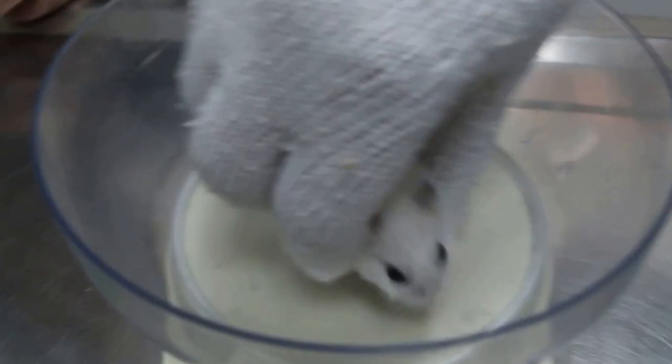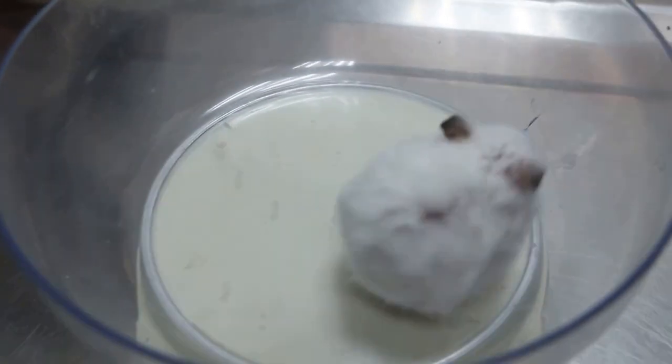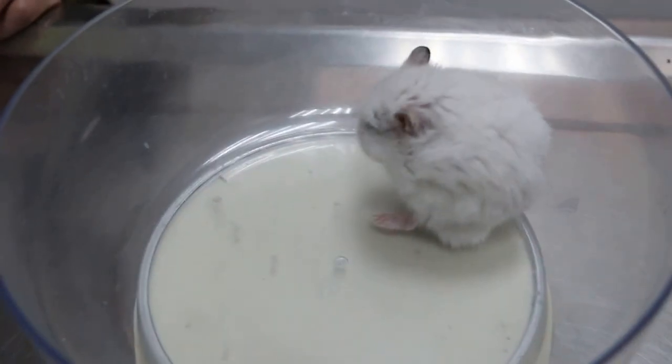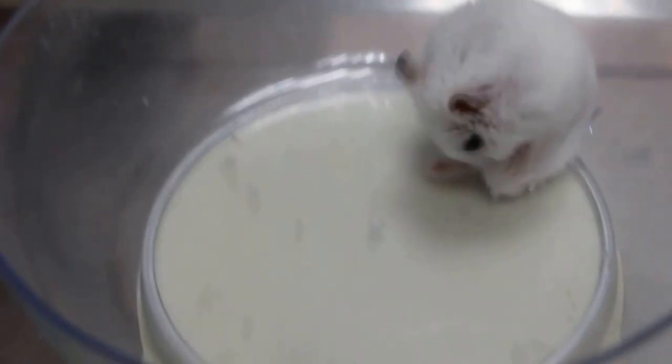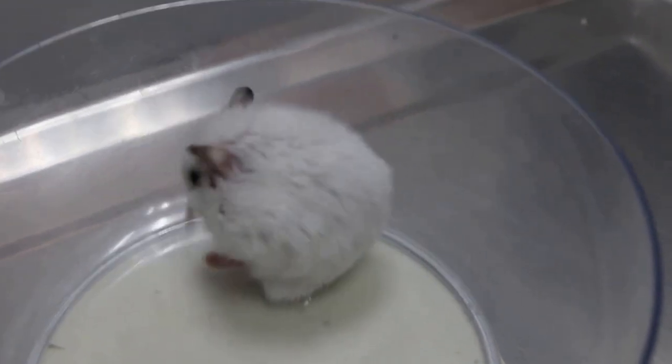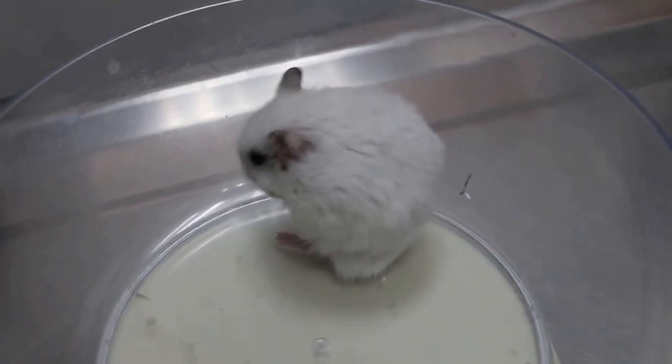Very itchy. Is it eating well? Drinking? Is it scratching or not? Yeah, scratching. A lot? Scratching — which part does it scratch? Every part? Only the lower part right? No, the hands and legs.